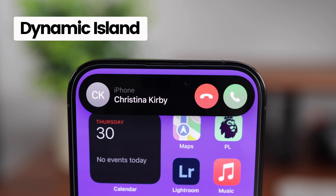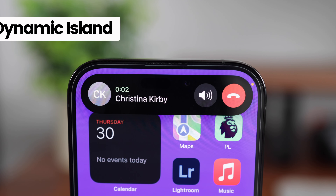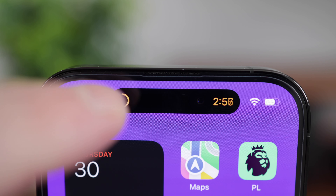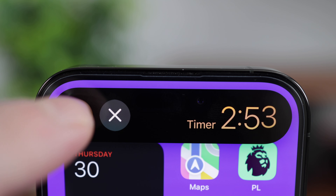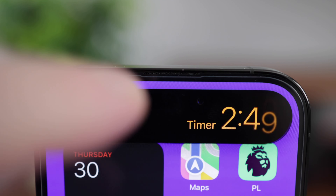The Dynamic Island is a neat feature that I was really impressed with at first, but to be honest I don't really use it a great deal. This feature is really at its best when displaying real-time information like maps or timers. Overall I think Dynamic Island will improve over time as more widespread third-party app support becomes available.